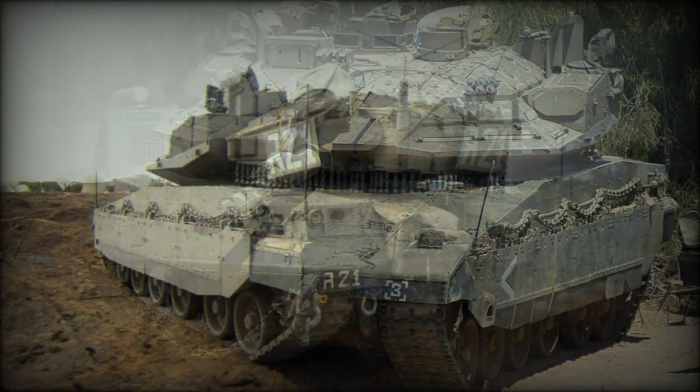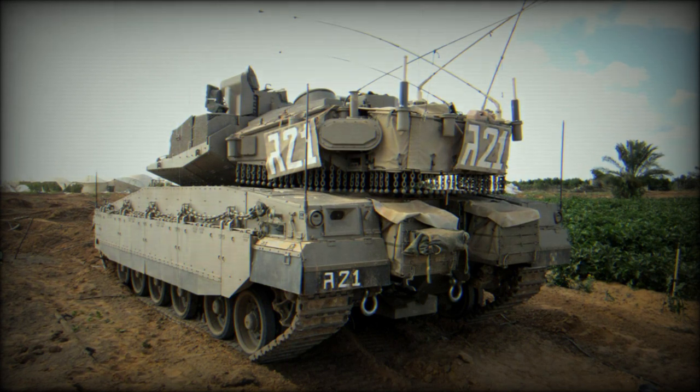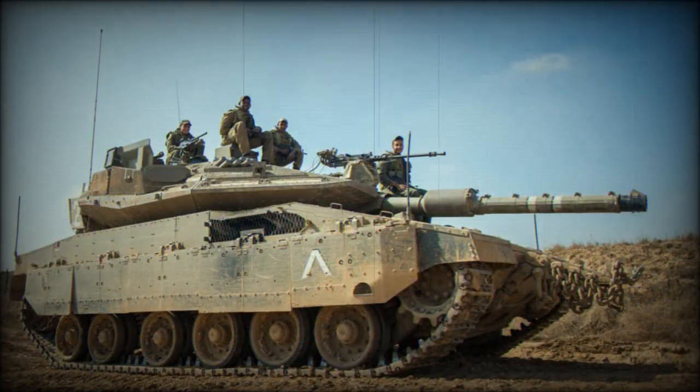Even though the original Merkaba Mk.4 was already one of the most protected tanks in the world, the improved Mk.4 Windbreaker with Trophy APS is even more survivable. The first operational success was in 2011, when the tank successfully survived a missile attack. Since then, these tanks have intercepted dozens of anti-tank rockets, including RPG-29, and anti-tank guided missiles including Kornet and Metis-M.